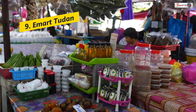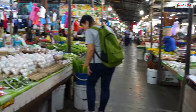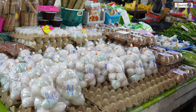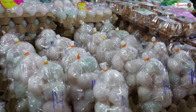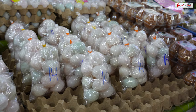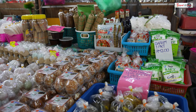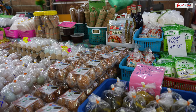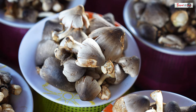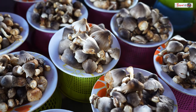E-Mart Sukan is a remarkable and unique shopping complex with a single-story, open-air setup that sets it apart from traditional multi-story buildings. What impressed us was the attention to detail, with an almost artistic arrangement and proper packaging of the vegetables.